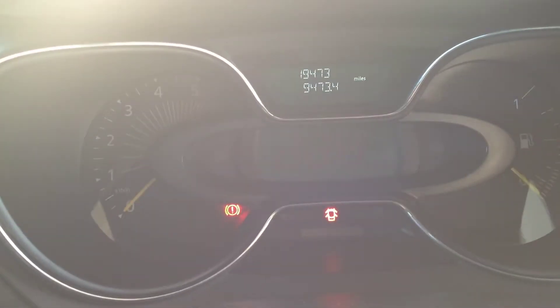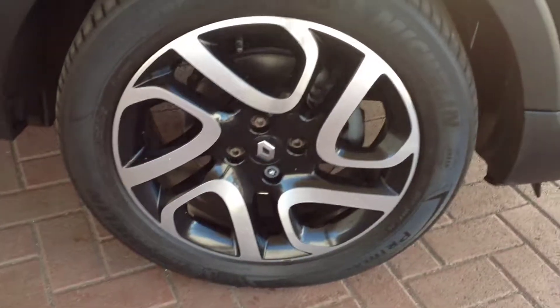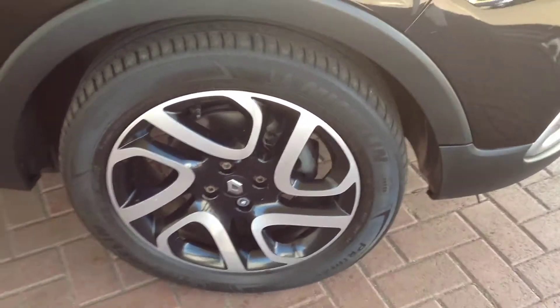The mileage on the vehicle is currently 19,473. The interior has got no tears or markings on any of the seats, and you can see the final alloy wheel is in great condition.